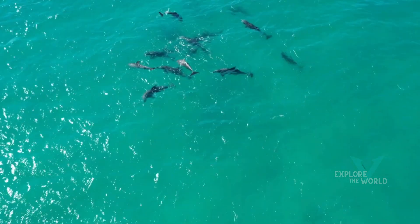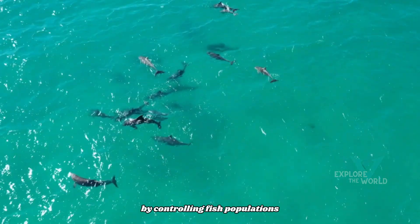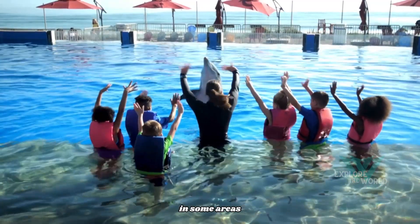The role of ecology. Dolphins have an important role in maintaining the balance of marine ecosystems by controlling fish populations and other marine organisms. They can also provide great economic and tourism value in some areas.